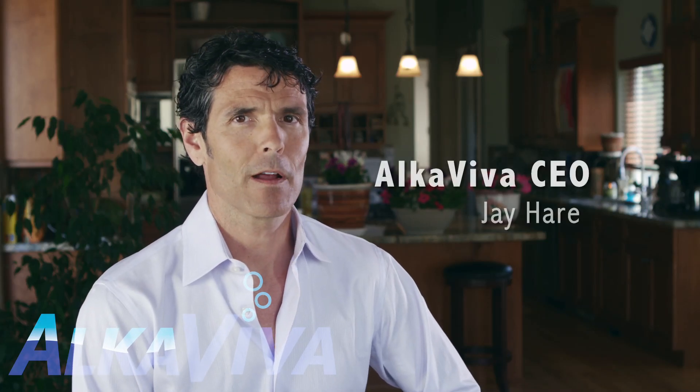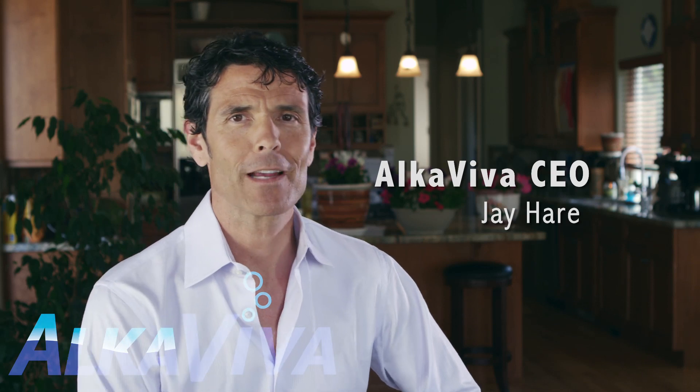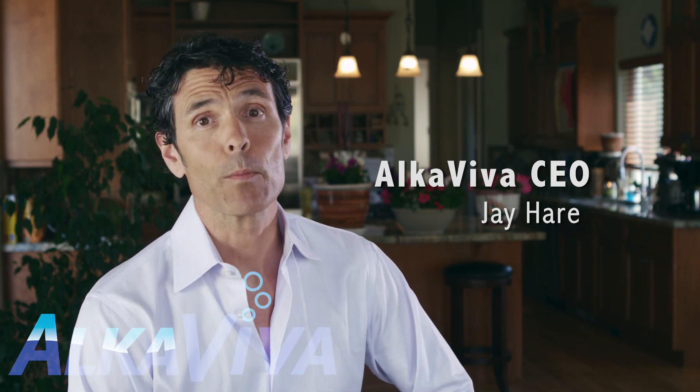I think I'm passionate about water. Those who know me might say I'm a little extreme. I just won't compromise.